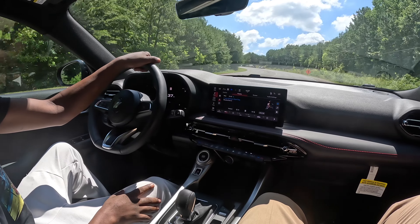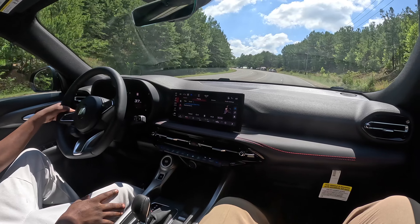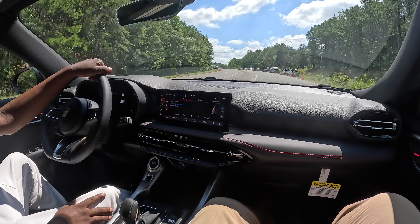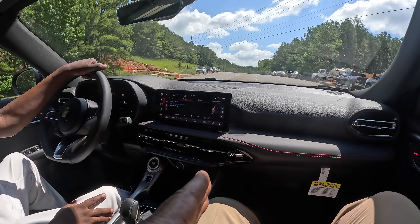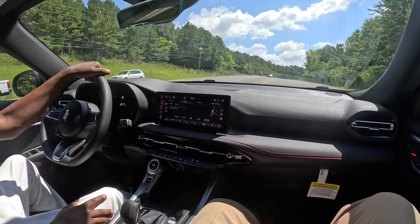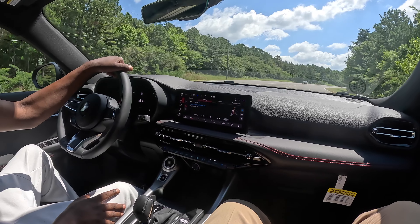It's got car wash mode on it and everything. What's car wash mode? Pretty much when you go to a car wash — not a manual car wash, like a Take Five or something like that — it'll pull you in and put it in there instead of having to put the car in neutral, and get you ready to go through the car wash. Makes your life a little easier.